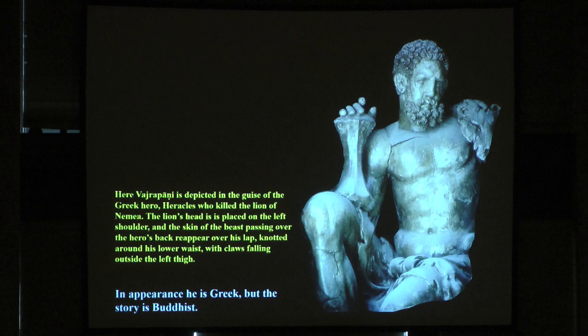Here Vajrapani is depicted in the guise of the Greek hero Heracles who killed the lion of Nemea. The lion's head is placed on the left shoulder and the skin of the beast passing over the hero's back reappears over his lap, knotted around the lower waist with clothes falling outside the left thigh. In appearance he is Greek, but the story is Buddhist.